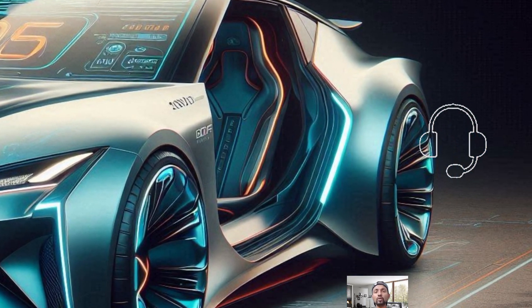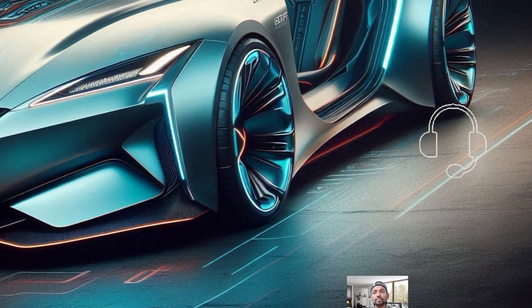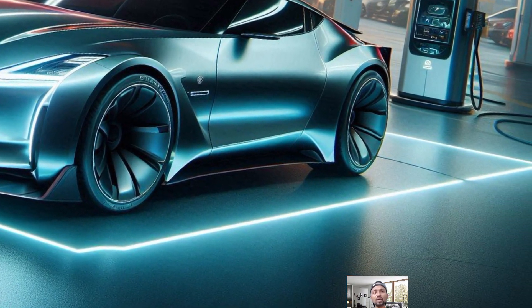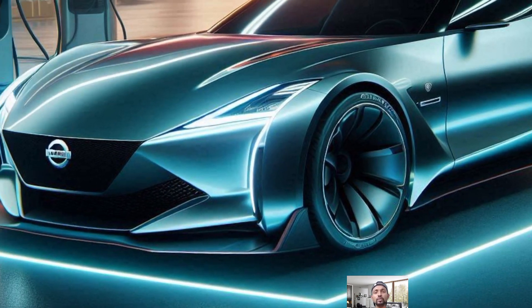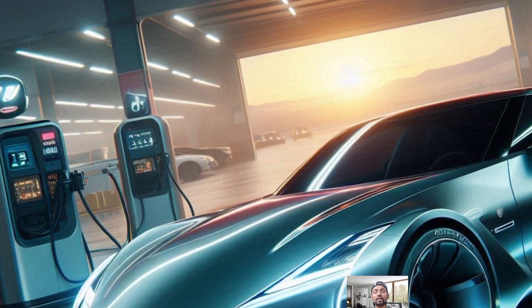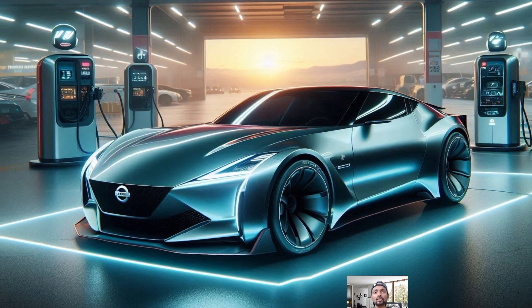Welcome to a look at the 2025 Nissan Z, a modern sports coupe with a rich history of blending performance and style. The Nissan Z first made waves back in 1969 and it continues to impress today with its mix of classic design and cutting-edge technology. Starting at $44,110, the new Z offers an exciting driving experience that stands out in the crowded sports car market.